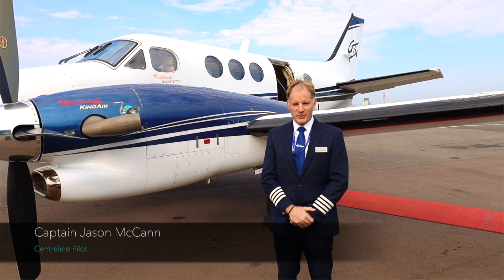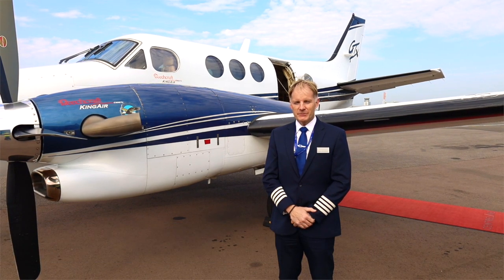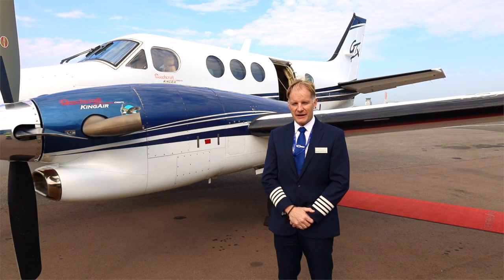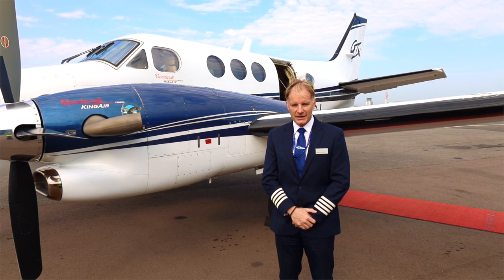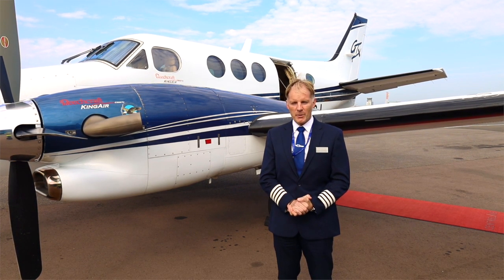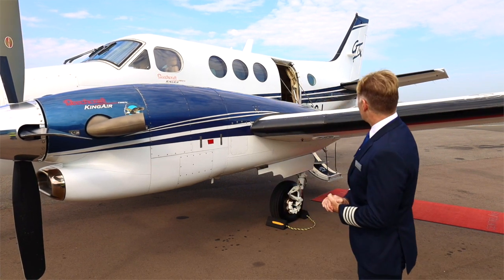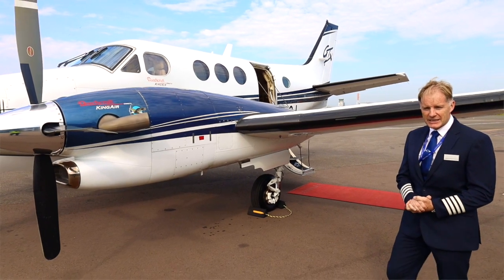Hello and welcome once again to another pilot's walk-round. My name is Jason McCann, I'm a captain here at Centreline operating the magnificent Legacy 500 super midsize business jet. Today however I'm here to talk to you about one of the latest additions to the Centreline fleet, the magnificent Beechcraft King Air C90 GTX.